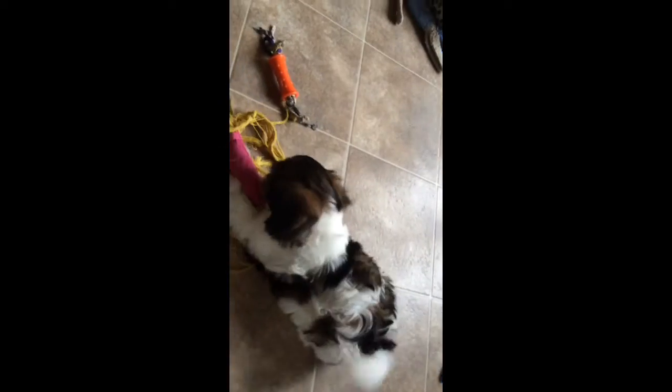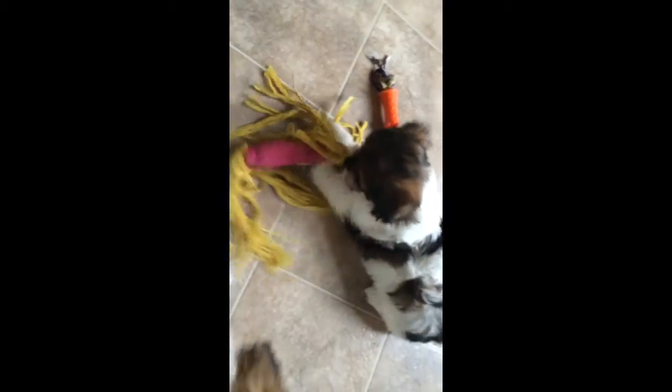She went to the potty house because she had to potty. That's a good girl, Noelle. You did a good potty — good job! Well, I better clean that up.